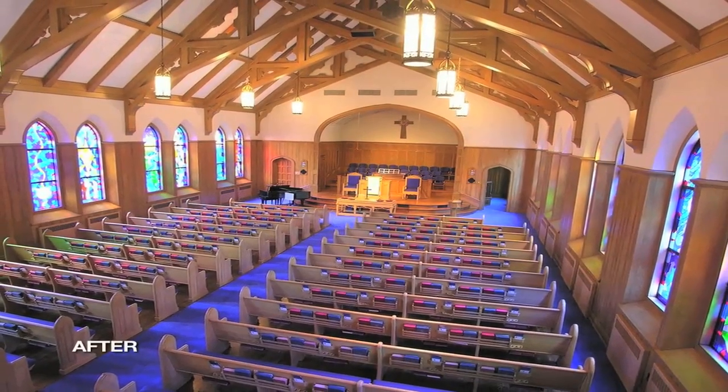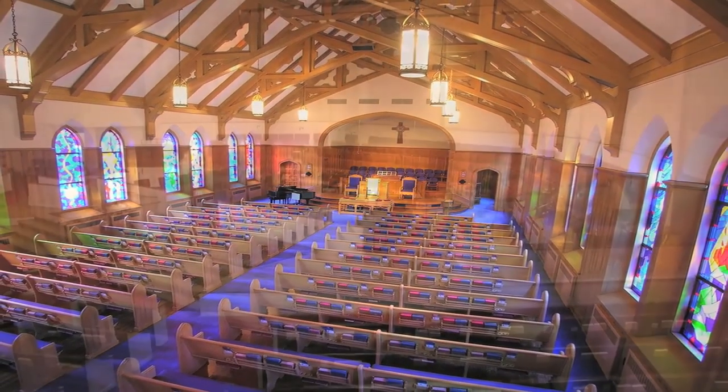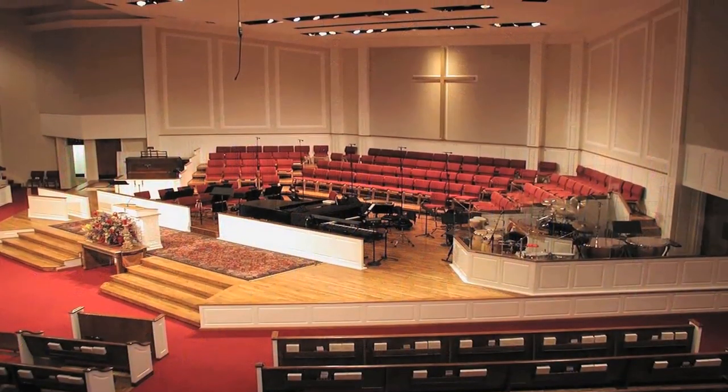Well-designed and professionally installed lighting means that your sanctuary looks its best and worshipers see their best, often without costly rewiring.